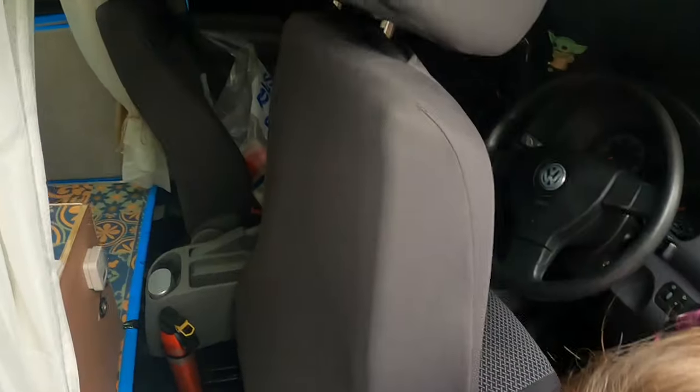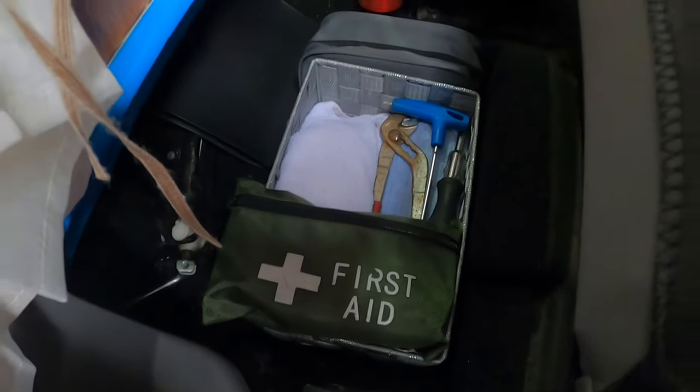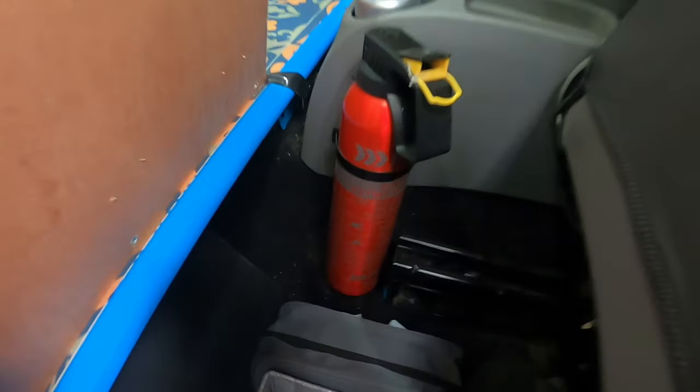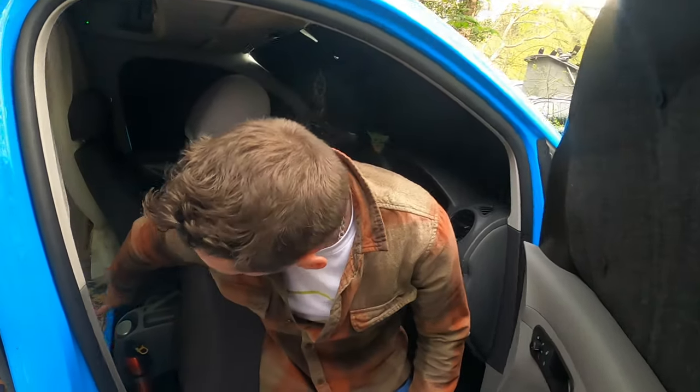Last but not least, behind the driver's seat there's some storage as well. We've got a basic first aid kit, an extra couple of old towels, a medication bag, tools we could possibly need, a fire extinguisher, and a carbon monoxide detector. We've also added an extra 12-volt socket to power our fridge.